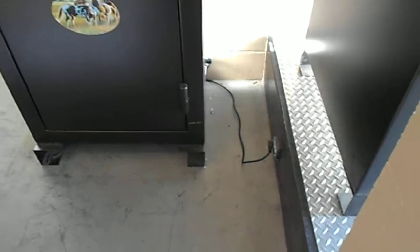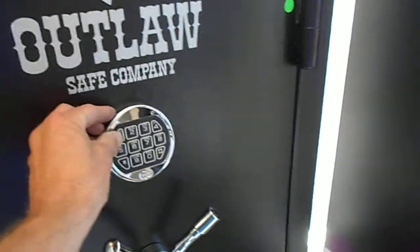This particular model — look at that outlet — it's got a plug-in factory installed outlet. I'll show you the features that this safe has.